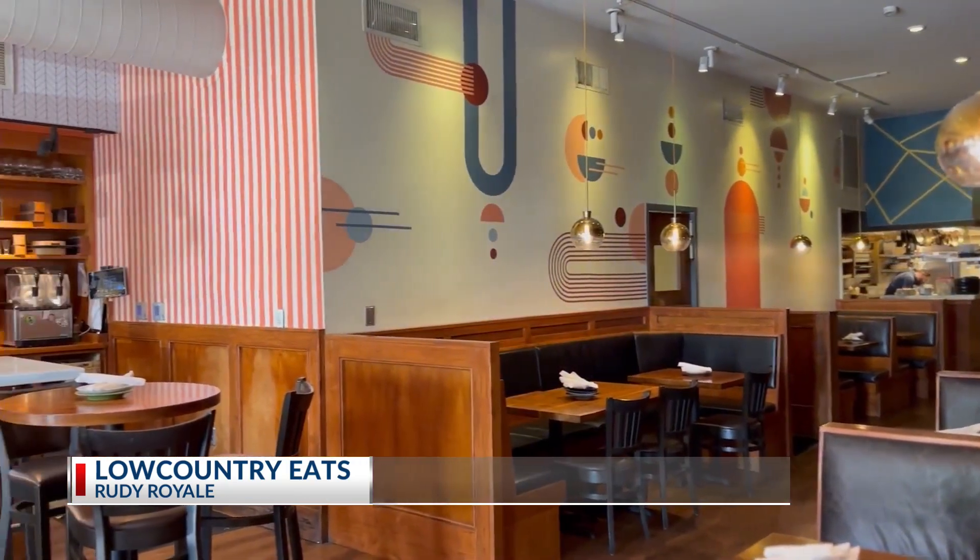So whether you prefer land or sea, there's something on the menu just for you. So the next time you're taking that stroll through downtown Charleston, grab your friends on East Bay Street and head on in, and I'll see you at Rudy Royale.